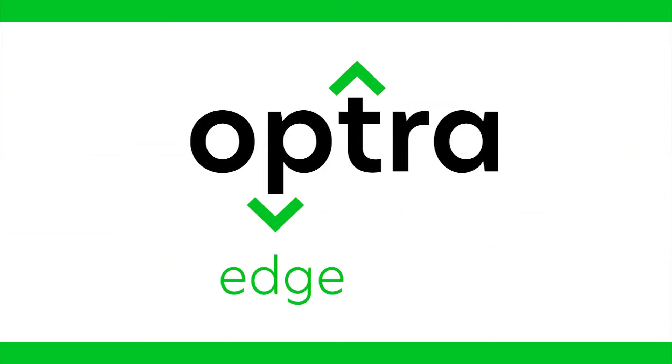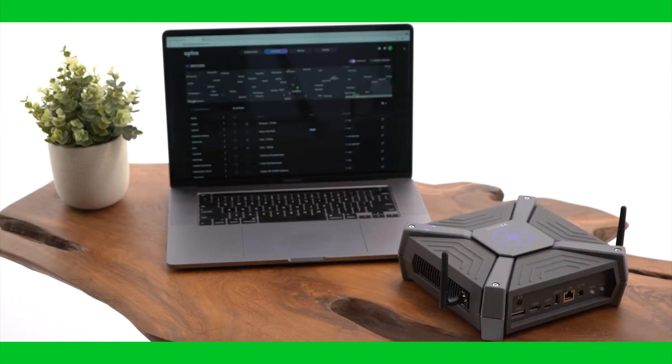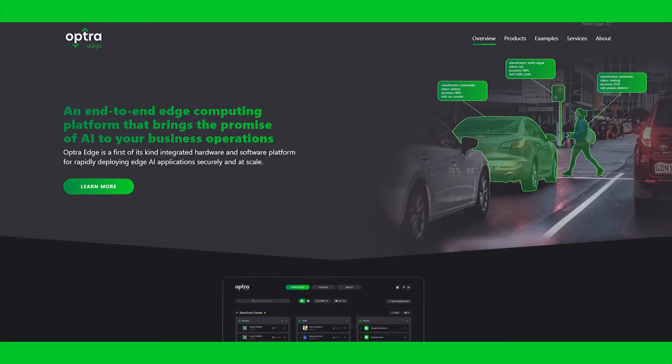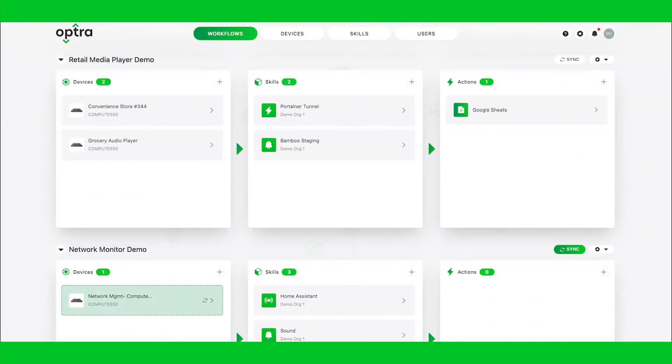OptrEdge builds on Lexmark's long legacy as an edge computing and IoT provider. OptrEdge is a general purpose edge artificial intelligence operations platform that includes edge applications — some built by Lexmark, independent software vendors, or by your company.